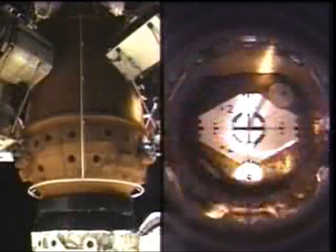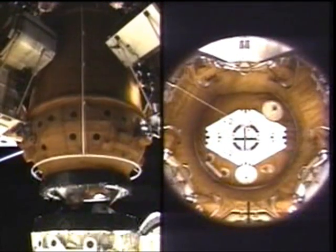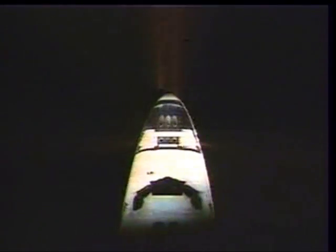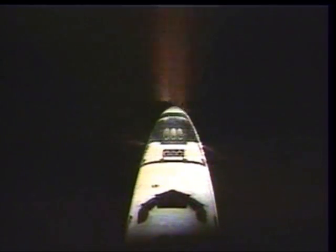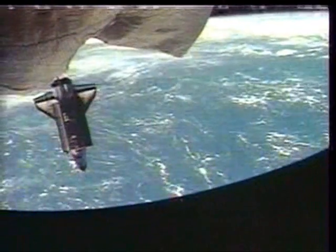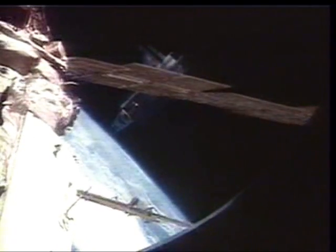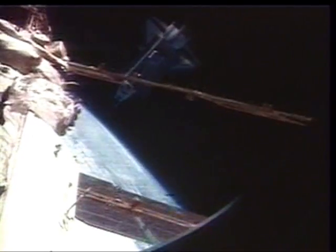On undocking day, again, we're very busy — similarly to the docking day. The initial separation burn: a couple of low-Z pulses out to get going. And as we continued to fly out, we assumed a range of 450 to 550 feet targeted to conduct this fly-around of the Mir.